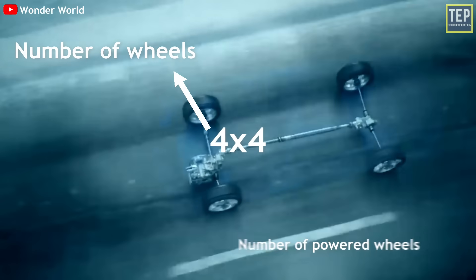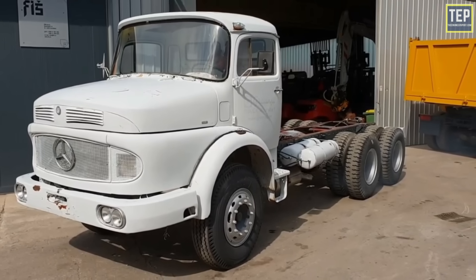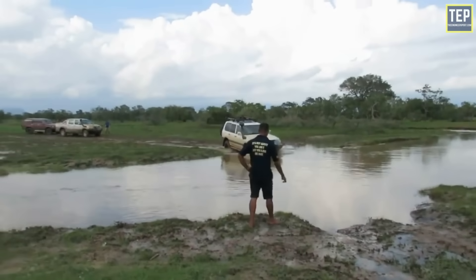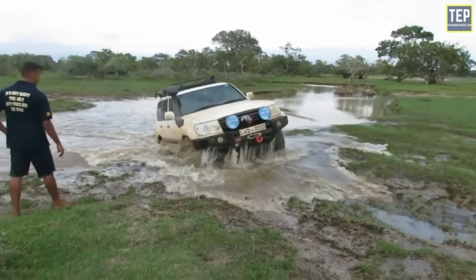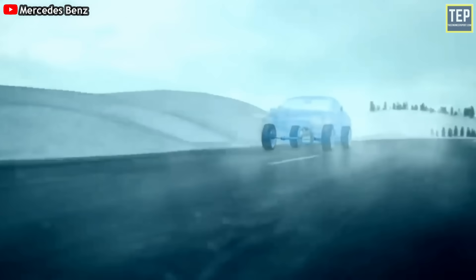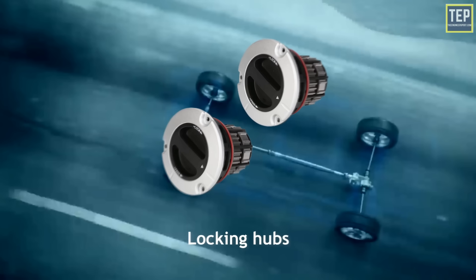For example, trucks with a six-by-four configuration have six wheels, of which only four receive power. Most off-road-ready SUVs come with a 4WD system as they offer more traction, allowing you to drive over boulders, steep hills, and through deep water. There is usually a mechanical connection between the front and rear axles. The four-wheel drive system has three main components: the differentials, the transfer case, and locking hubs.